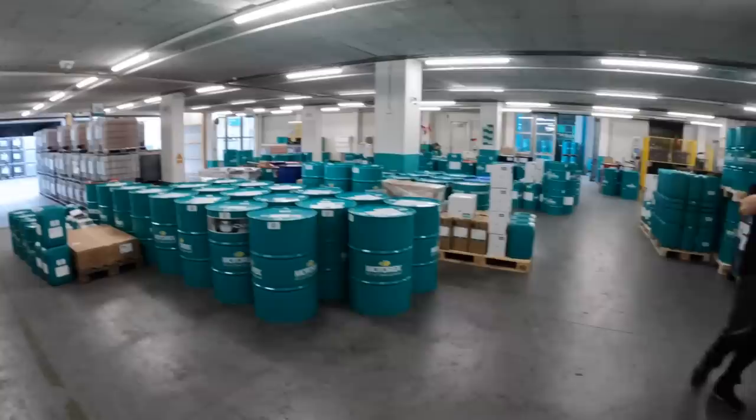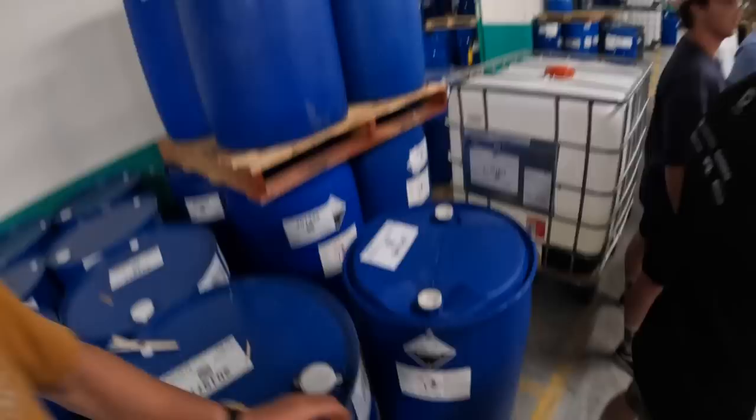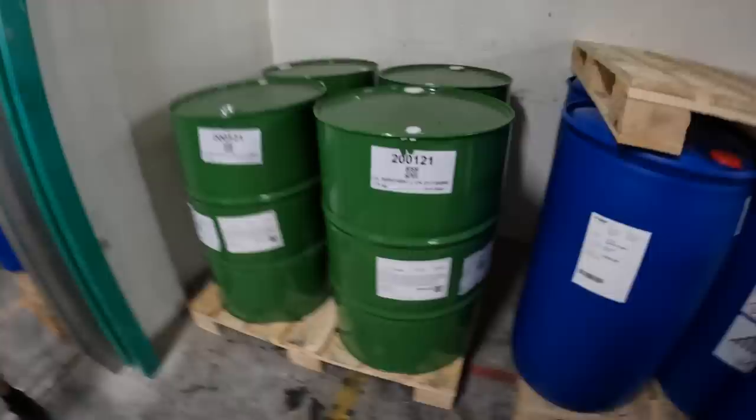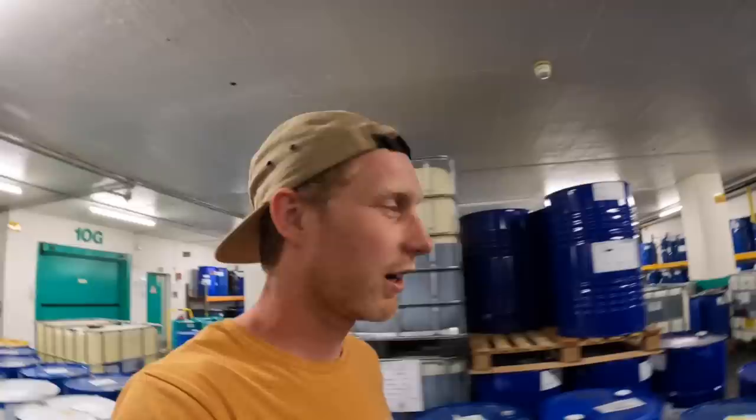So many barrels. This is the ingredient room — special ingredients. That's the additives. There are 8,000 different chemicals here, and one of those barrels can cost up to 15 grand. The price goes up and down. Some of those barrels — 15 grand. Now I'm just trying to guess which ones are the expensive ones. Barrels on barrels on barrels. Oil prices right now are high.